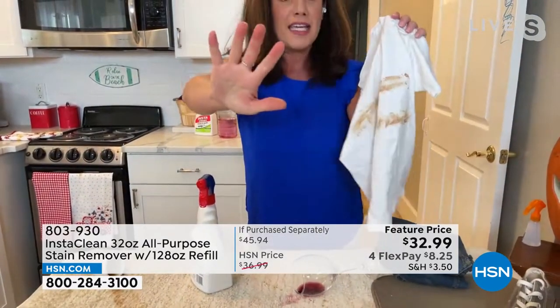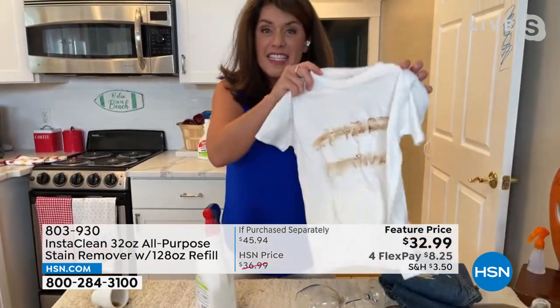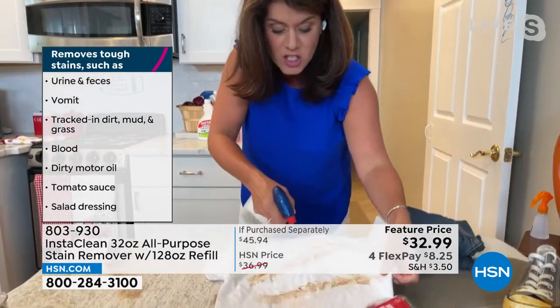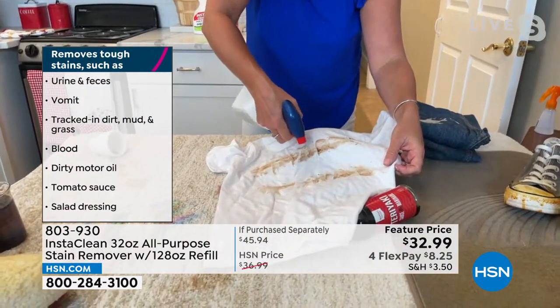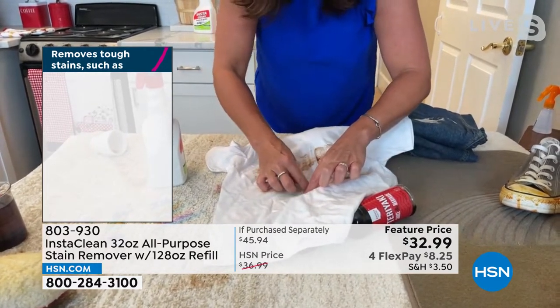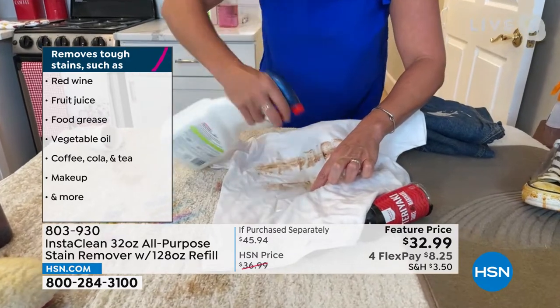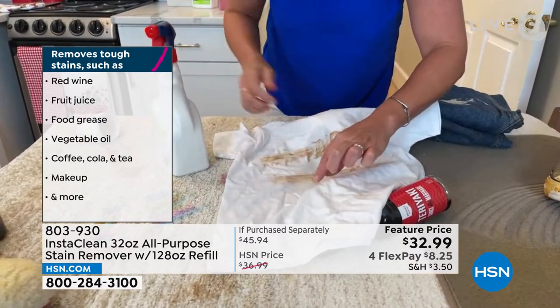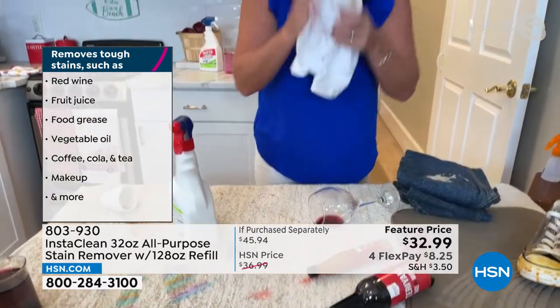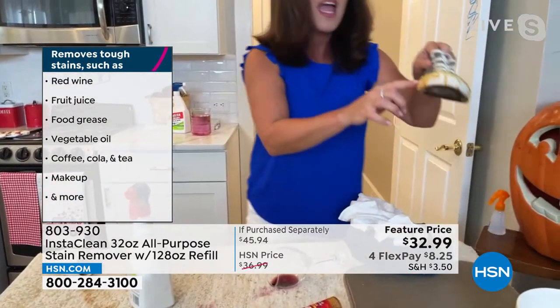You can also take the red wine and do the same thing with your laundry. This is exclusive here at HSN. I put chocolate on a kid's shirt — this is a set-on stain. Watch as I start blasting it. This was set-on chocolate on a white t-shirt I've had on for about two weeks. That's gone.